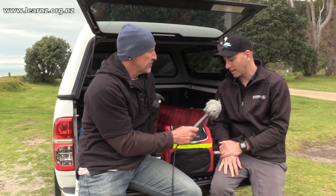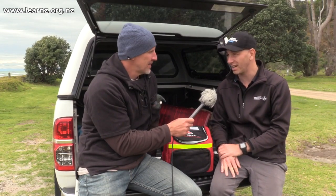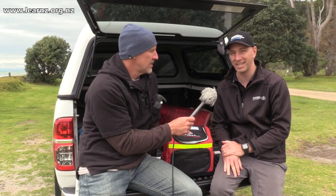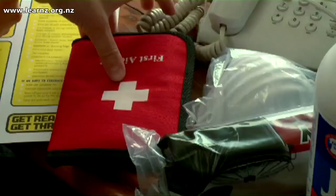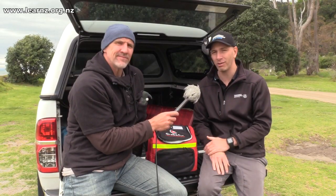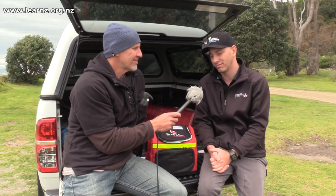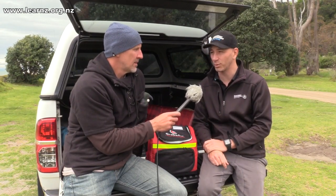A grab and go bag is the bag that you need to take with you wherever you go. It's one of those essential items that should be in your car or in a place at home that you can get to quickly and easily. Sometimes, during a natural hazard emergency, you might have to evacuate. We can't determine when an emergency is going to happen, so you might not be at home — so having something available wherever you go is important.